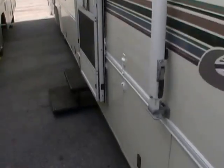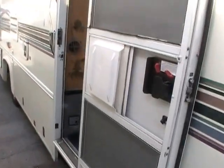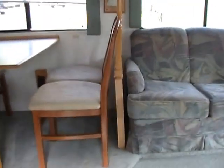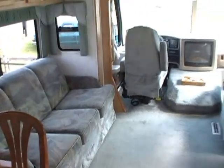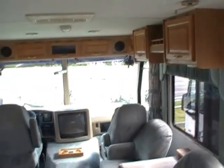Good low mileage. Got the double power step. Let's take a look inside this Georgie Boy Cruise Master. Inside, there's a really nice and open floor plan. No smoke, no pet odors. We guarantee everything to work perfectly.